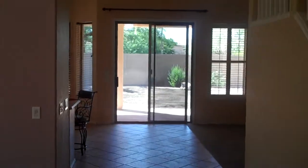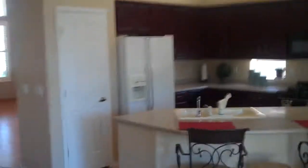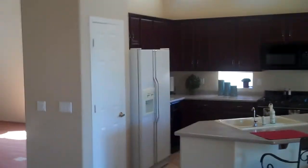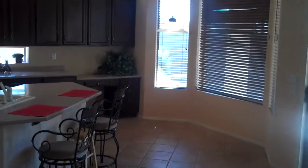So we walked in and saw the living room and dining room combination. Here's the gorgeous kitchen — very spacious with an island and an eat-in kitchen area with a view of the very nice sized backyard.